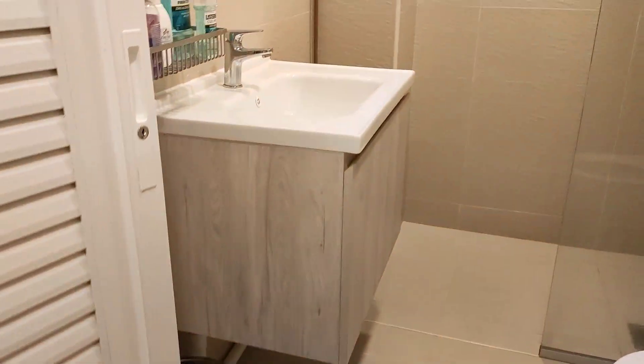And you can see this is the bathroom here.